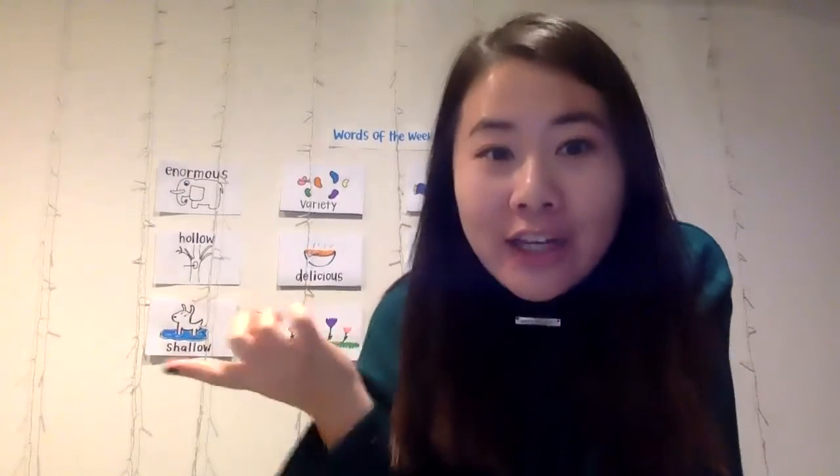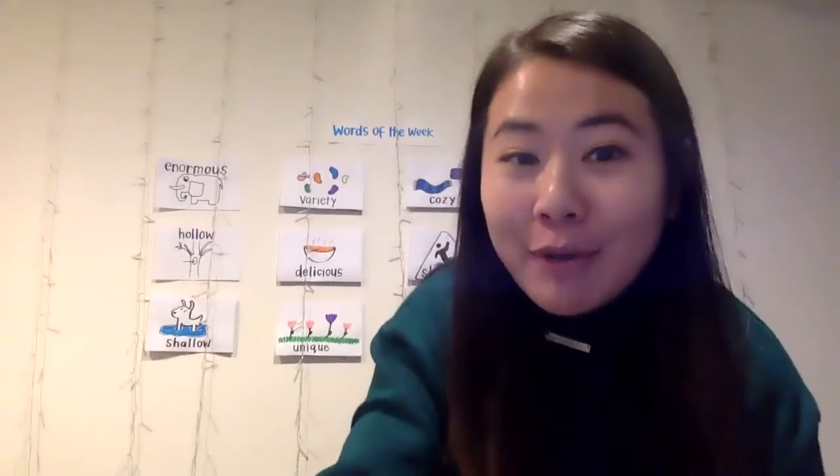Now I'm trying to think, is there anything that looks similar around my house? I know something — or someone — that looks similar to Miss T, and that's Miss T's mom. So let me get Miss T's mom in our Words of the Week video. Hey mom, come over here.